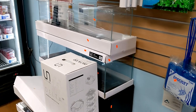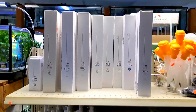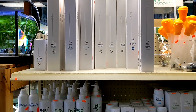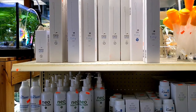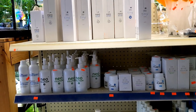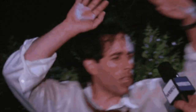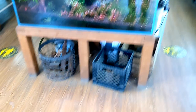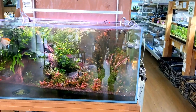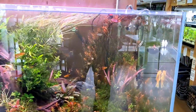They have some of these bookshelf tanks, some canister filters, diffusers for their CO2. They have ADA or Aqua Pro - part of the ADA line - for fertilizers and nutrients for your plants, and they carry the Flourish line as well. This is one of their main display tanks - it's beautifully scaped.